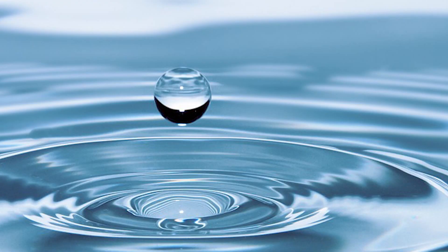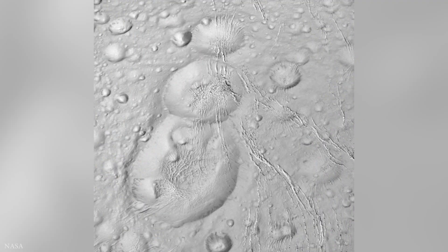According to the space agency, the building blocks of life are water, an energy source, and six elements: carbon, hydrogen, nitrogen, oxygen, phosphorus, and sulfur. Water has been discovered already, and the energy source comes from the rocks at the core of Enceladus, that are tidally heated to 90 degrees Celsius by friction created through the gravitational pull from Saturn.